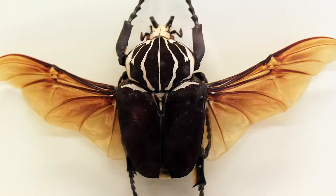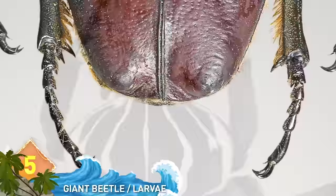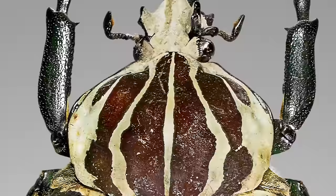The goliath beetle is a contender for one of the heaviest bugs in the world. An adult goliath beetle can weigh up to 50 grams — that's 1.8 ounces — on average, and is impressively large. Surprisingly, they are actually even heavier in their larval state.